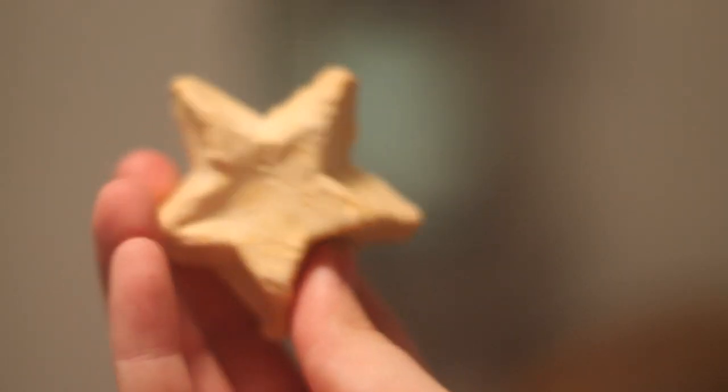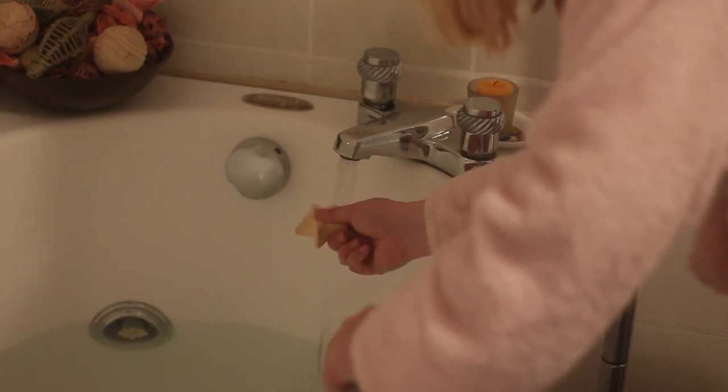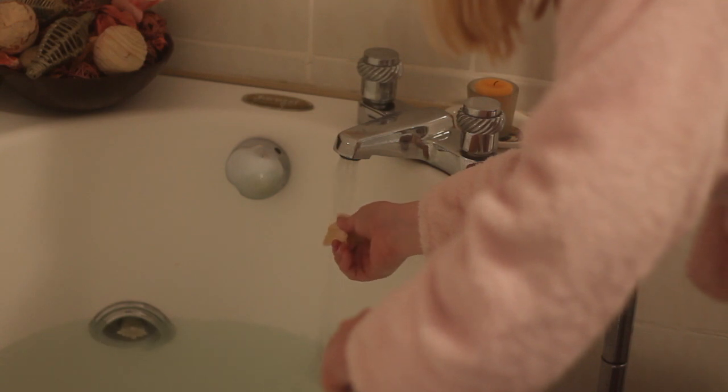Then it's on to my star bath melt, which is from Lush — I love this little thing. I just pour it under the water for a couple of seconds, just to make sure it gives off that fragrance in the bath and keeps me relaxed.